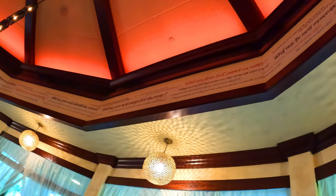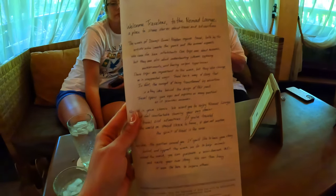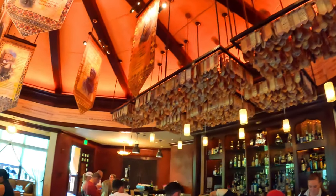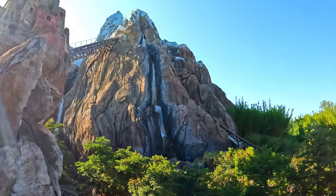Overall, is Nomad Lounge worth the hype? I would say yes, but it's not my favorite of all the Walt Disney World lounges despite its popularity. It has subtle and adventurous theming by the Disney Imagineers, and it's the perfect spot to relax and recharge during your busy Animal Kingdom park day. I loved their drinks, and the bread service was so fun to try.